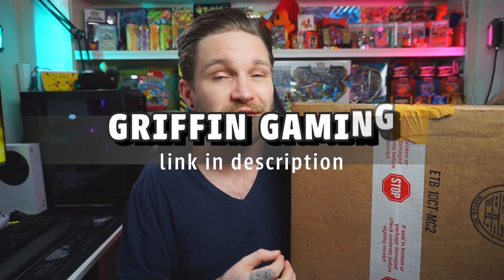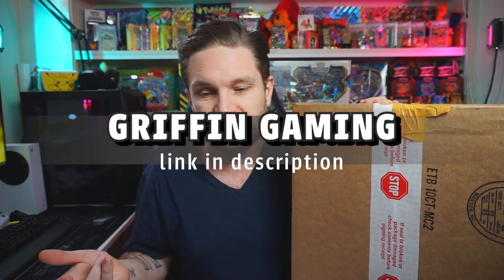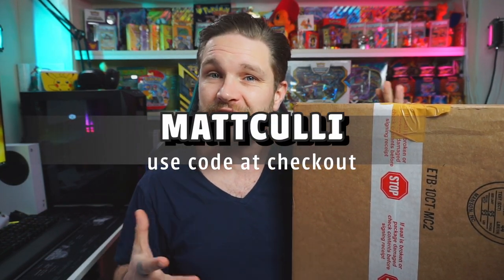I pick things up every single month from my own money for £100 from Griffin's Gaming. It's a fantastic store, a smaller reseller — I love supporting resellers like that. He's been very kind and given the channel a code you can use if you buy one yourself to get an extra 10% on your first subscription box. At checkout use code 'MattCully' and you get an extra 10% worth of goodies — whether it's a £100, £75, or £50 box. It's all linked down below.